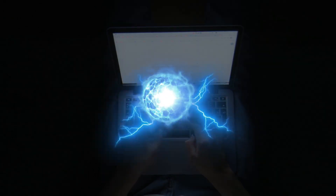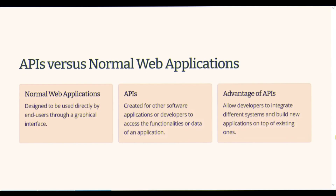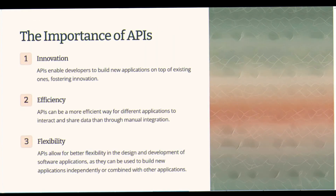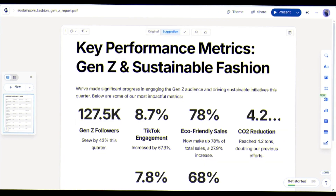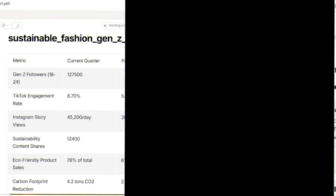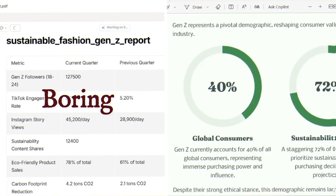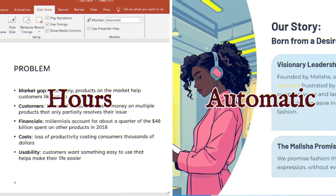Now let's talk superpowers. Gamma API connects to your data sources and builds polished decks automatically. I linked analytics, and in minutes I had a marketing report complete with charts, insights, and recommendations. On the left — boring Excel sheet. On the right — stunning Gamma story. What used to take hours is now automatic.